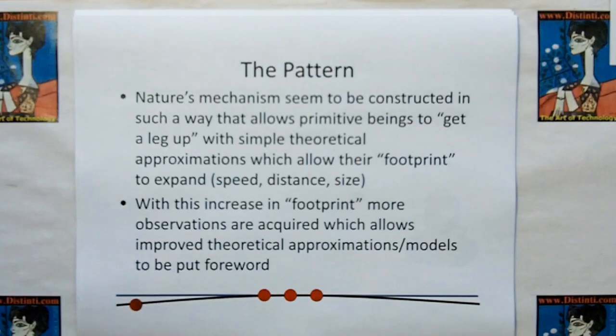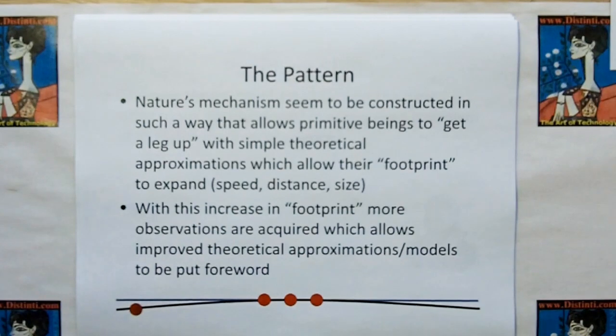The pattern is that nature's mechanisms seem to be construed in such a way that allows primitive beings like us to get a leg up with a simple theory or theoretical approximation. This allows our footprint to expand in speed, distance, size, volume, and so on. With this increase in footprint, more observations are acquired, which allows improved theoretical models to be put forward — as shown by this divergence model here.